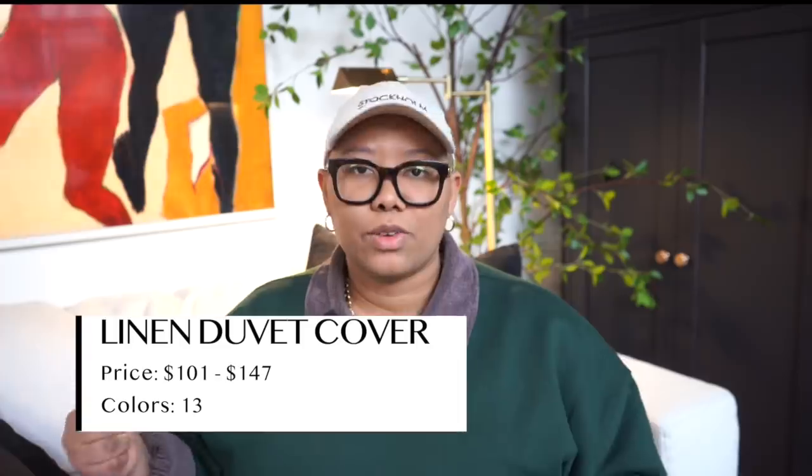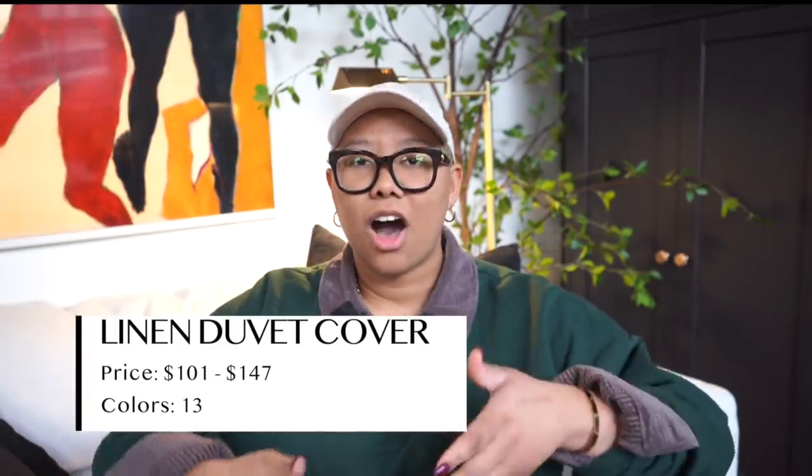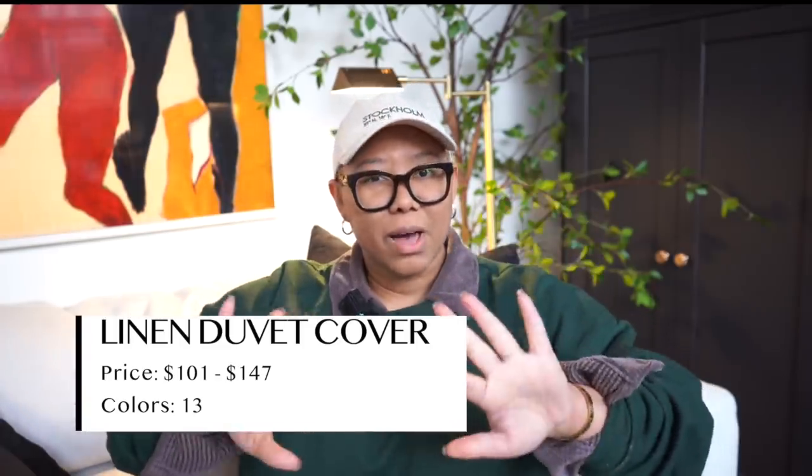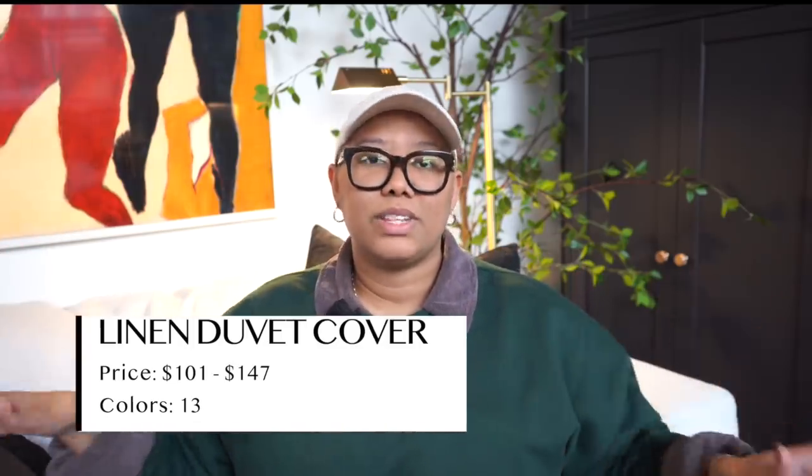This duvet cover has really good ties in it, which is amazing because people hate when their duvet is floating around inside the duvet cover. It also has really good buttons on the bottom. The buttons aren't very arthritis-friendly, but they are very secure and it doesn't cause the duvet cover to flip up, which I find happens a lot. This one just sits down really nice and flat. So I'm obsessed with this duvet cover.